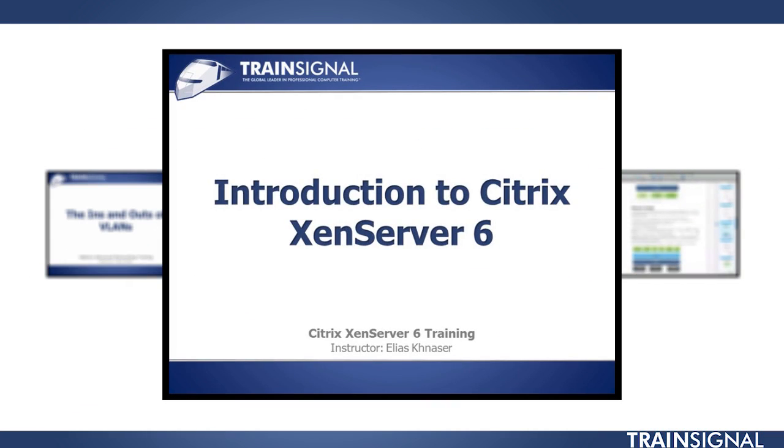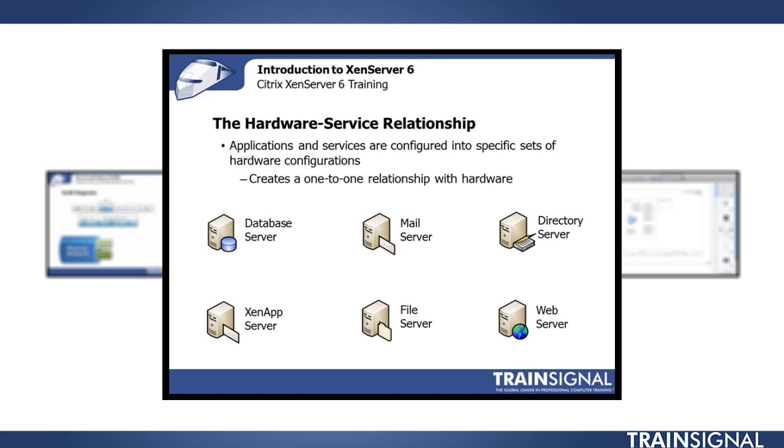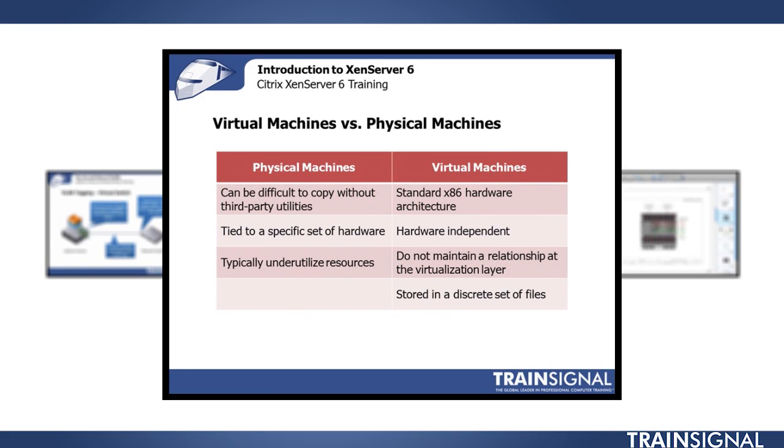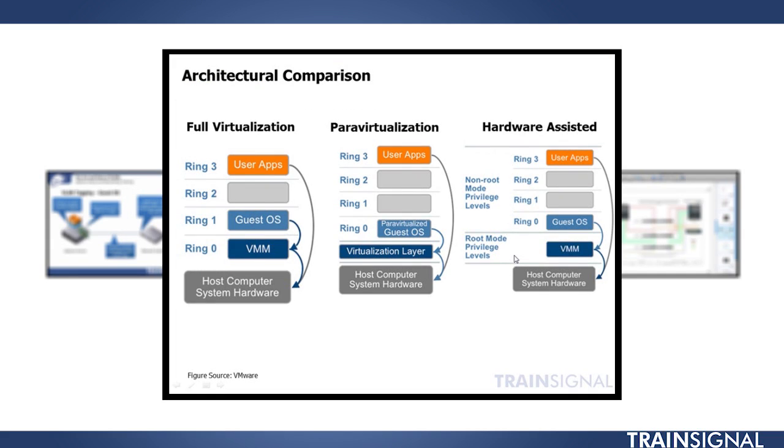Then we've got the Citrix Zen Server course. This has been one of the most requested courses we've had over the last year, and Elias Kanaster has done a great job covering exactly what it takes to have your own Citrix virtualization platform.